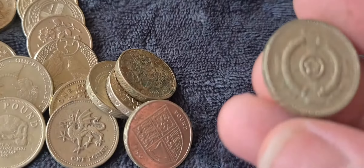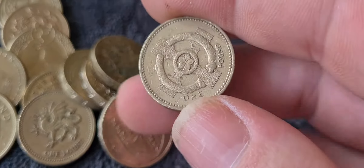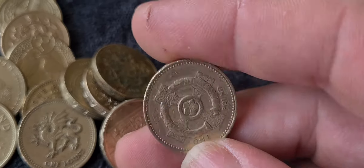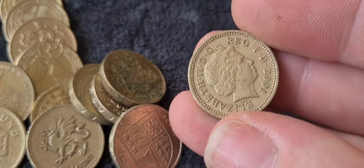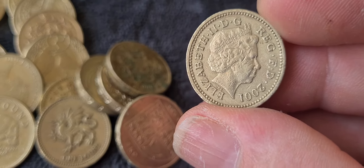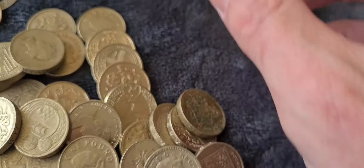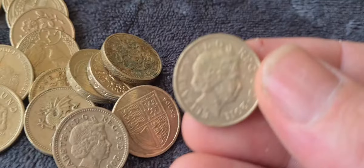The penultimate coin is a fantastic one — the Northern Ireland one pound coin featuring the Celtic cross with Celtic bands, from 2001. I really like the dots around the edge of these coins.